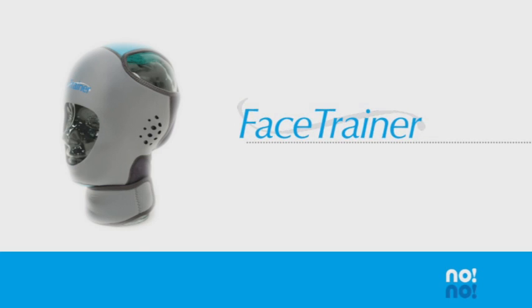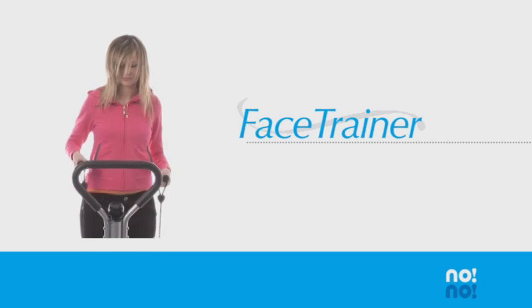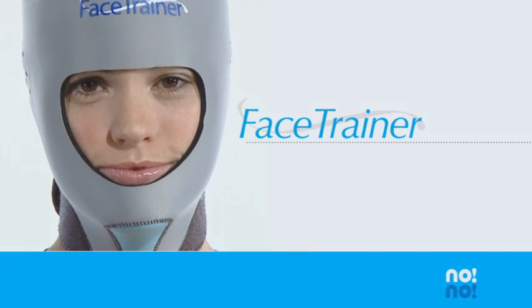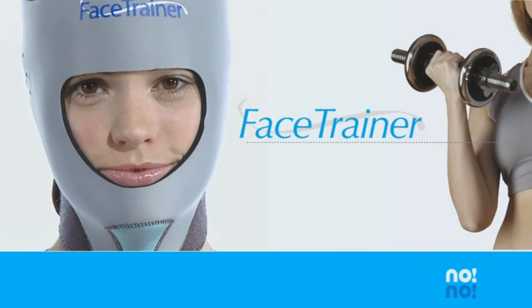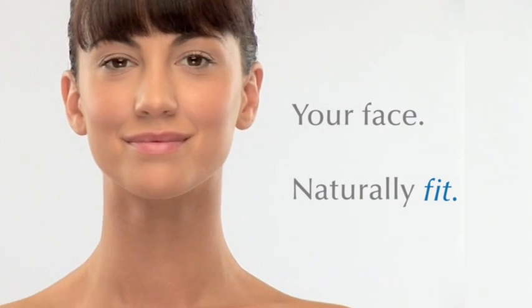The Face Trainer by Nono is a revolutionary fitness device that applies the principles of resistance training to the muscles we all ignore — our most visible muscles, the muscles of the face. Its unique method tightens and tones your face in the same way you tone the rest of your body. It leaves your skin looking more vibrant and youthful. The Face Trainer works to reduce the signs of aging by toning the underlying muscles. Wrinkles appear smoother and less visible.